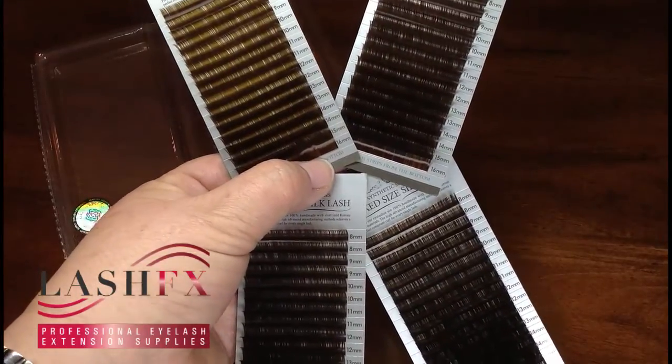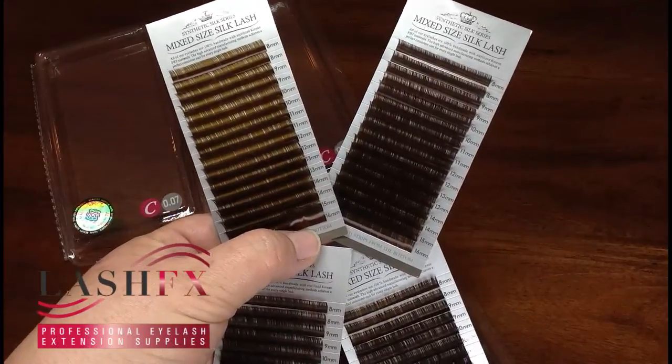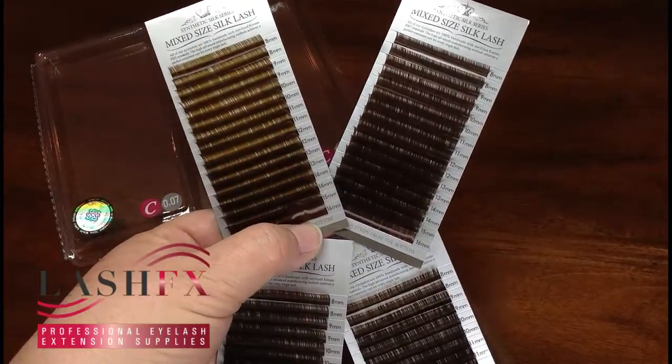Hello everybody, this is Jill from Lash Effects. We're showing off some of our dark brown mixed size trays of prime silk lashes.